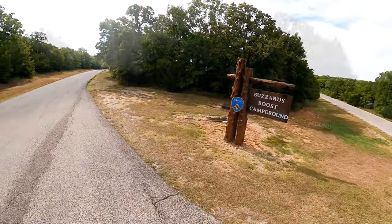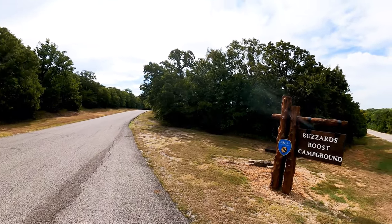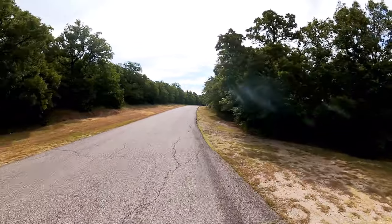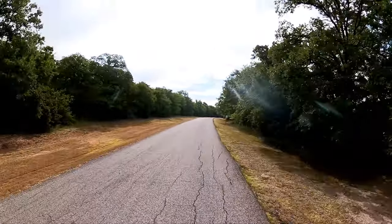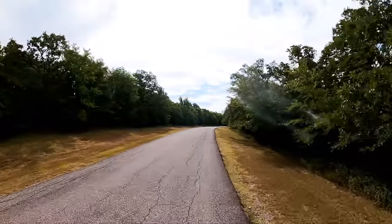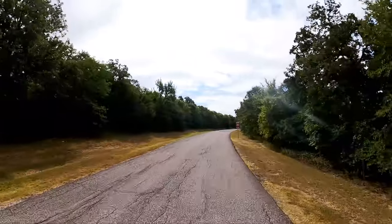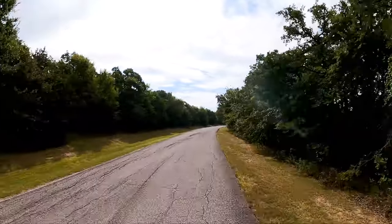That brings us to Buzzard Roost Campground, so let's go check it out. Lake Murray State Park — man, there are just so much to see and do here. Lots and lots of great campsites. Really sad to see all the litter in the campground though.